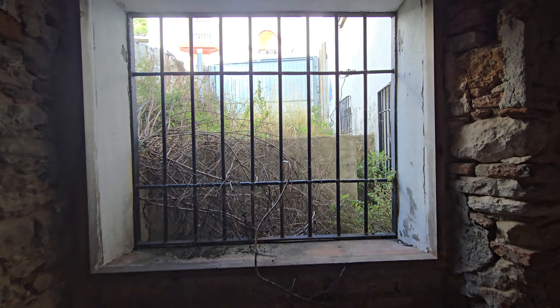This looks out onto a little driveway with a garage door, and we'll be able to see that from above in a minute. So this is the parking area and the garage door.